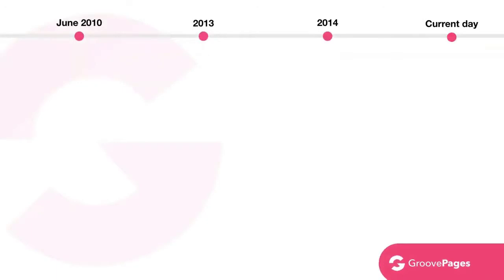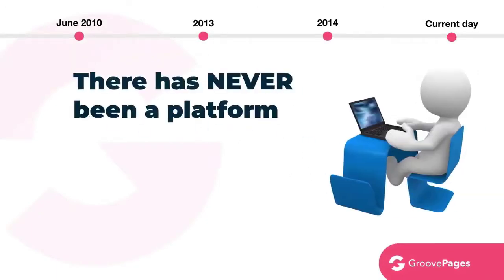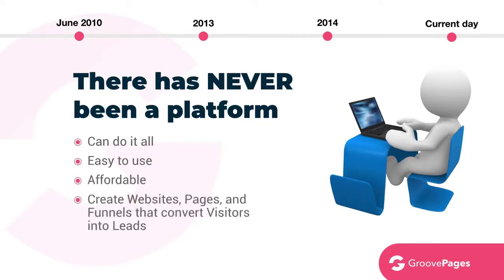So now that brings us back to current day — so what to do? As of now, there has never been a platform that can do it all, while also being easy to use, affordable, and able to create websites, pages, and funnels that convert visitors into leads and leads into customers. Until now. And that's why today we are excited to introduce the all-new GroovePages.